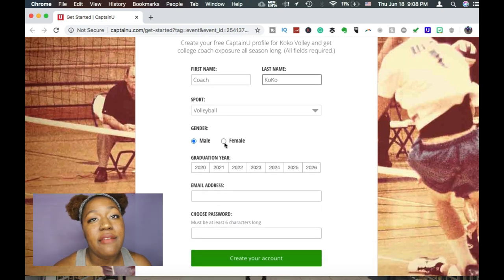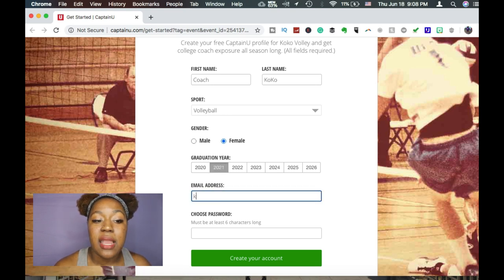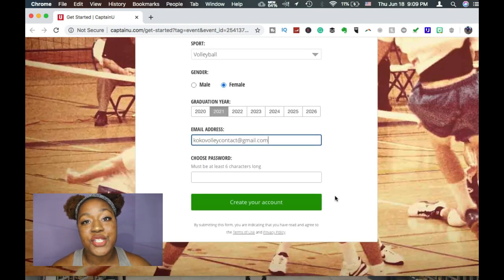Then I choose my graduation year. I've long graduated, but as you can see it goes all the way up to 2026, so if you're in the middle school range you're already listed there. Then you're going to enter your email address, choose your password, and once we do that we'll get into some more questions to answer.